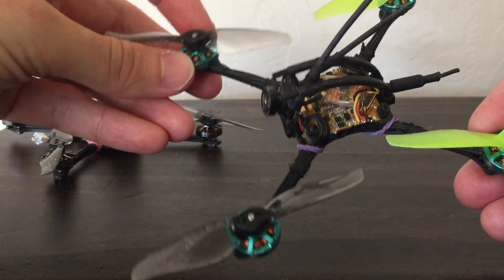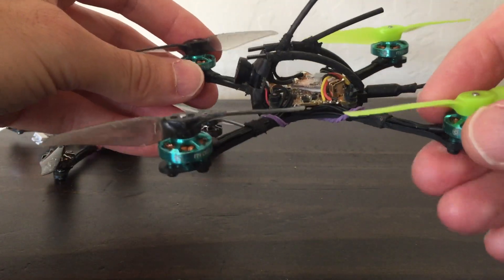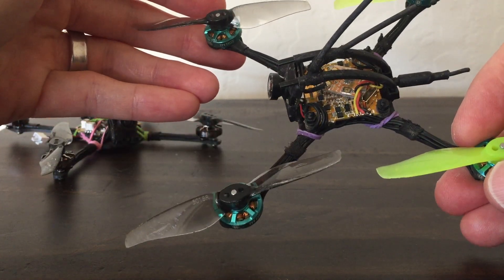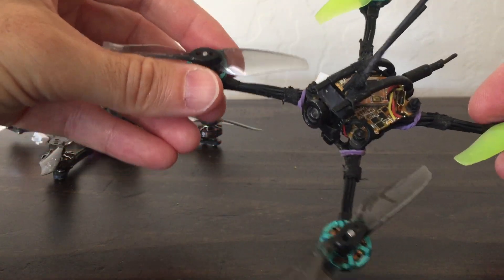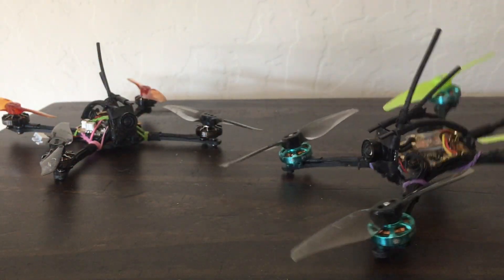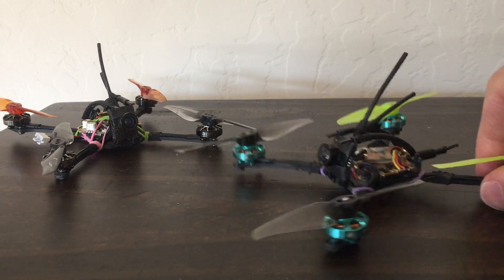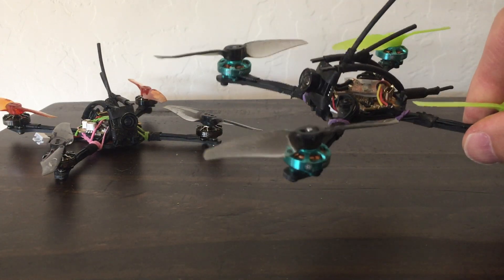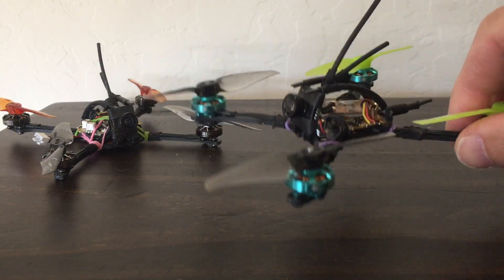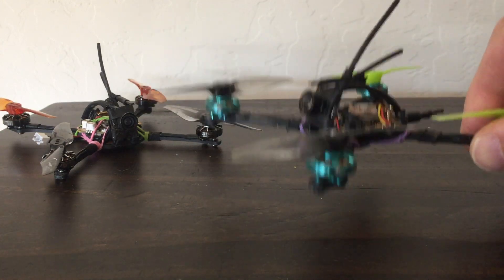I'm really glad I figured that out because I've got a bunch of these motors and I want to use them up. So the hype about 48 kHz and flight time — it's true this quad is super efficient, especially if you go to 48 kHz, but it's just a little bit lame. You can try pushing the PIDs a little bit to get some of it back, but there's only so much you can do.